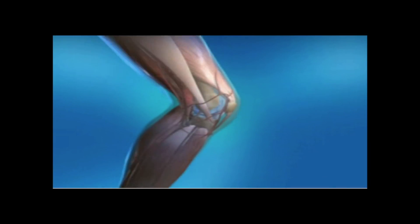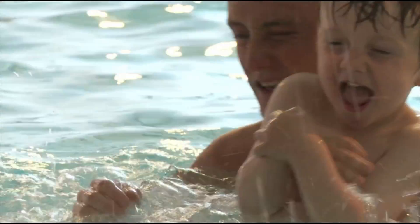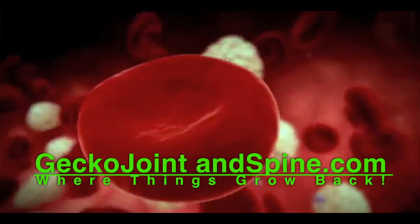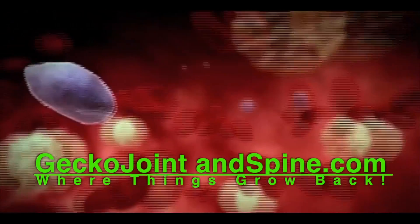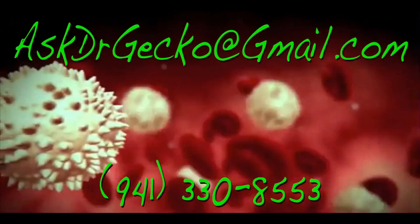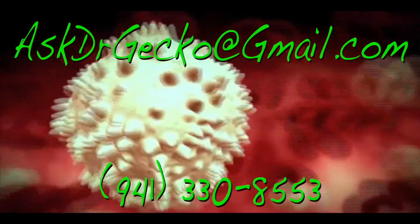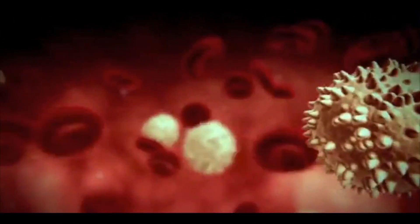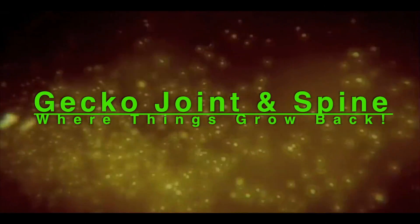Using the stem cells from your bone marrow may be a viable alternative to surgery to return you to a healthy, active lifestyle. For more on these exciting regenerative therapies, go to geckojointandspine.com, or you can email us at askdrgecko at gmail.com, or call our office. Remember, if regeneration is possible, consider it to be within your reach.